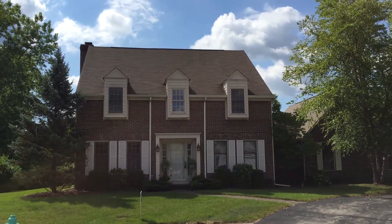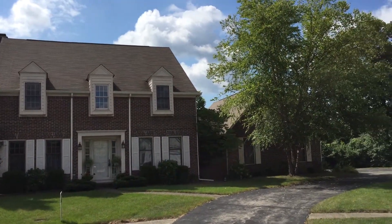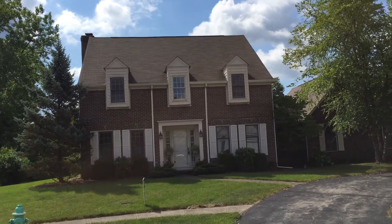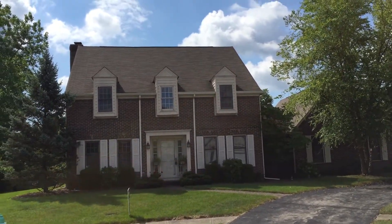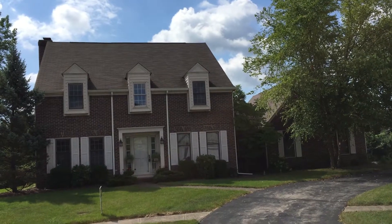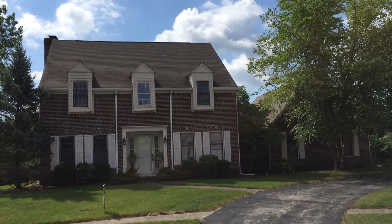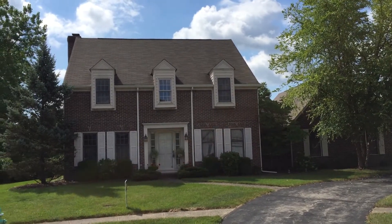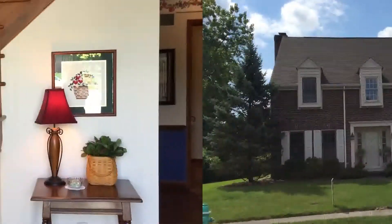Hi, this is Sarah Guest with FC Tucker. I'm here at 9335 Pine Creek Circle in Indianapolis and I'd love to take you on a tour of this home. This is a four bedroom, two and a half bath home. I'm very excited about it because I know the original owners — they built it 27 years ago and they're good friends of mine. So let's take a tour inside and I'll show you all the great things about it.